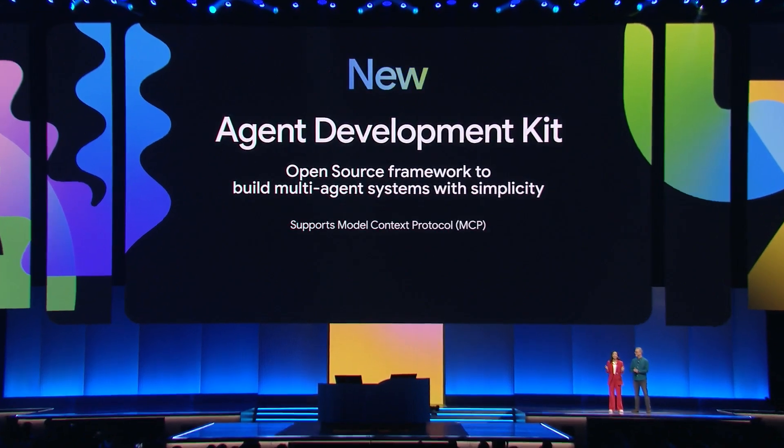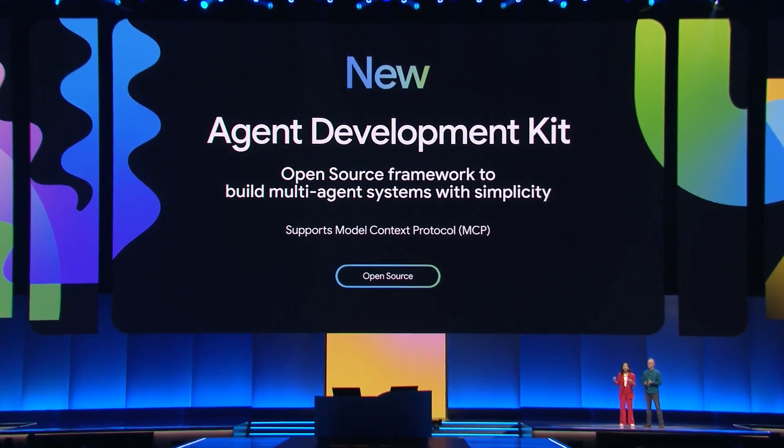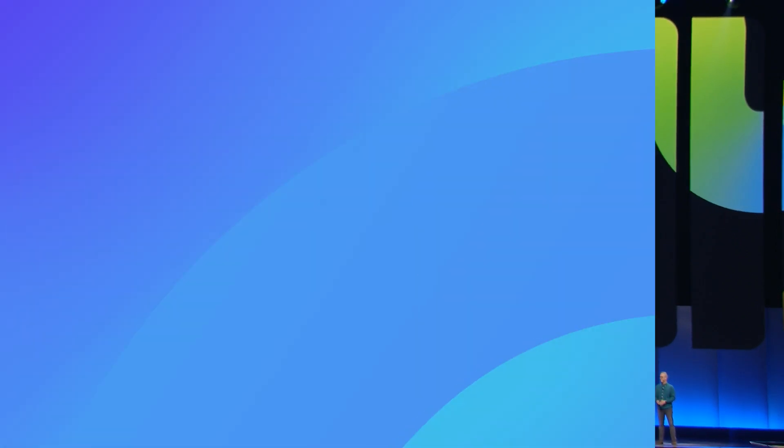Now that we are using Vertex AI to build an agent, how do we actually get started? Agent Development Kit. It's new, open source, model agnostic, and supports model context protocol.